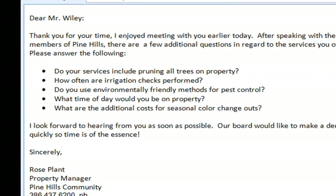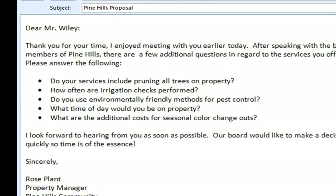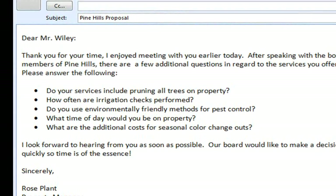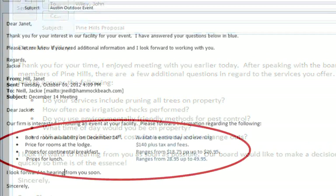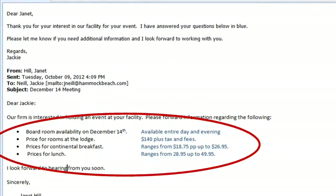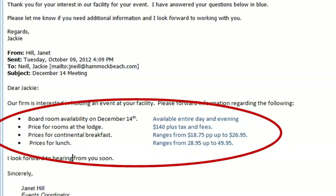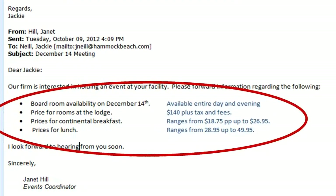When replying to an email, it is important to keep the original message. If the original email has a list of questions, it can be frustrating to receive multiple answers back without the original content appended. When you are responding to multiple questions, it is helpful to write your response under each question in a different color. This will make it easier for the recipient to read and they will appreciate the effort you made.